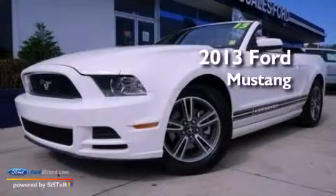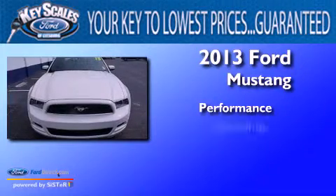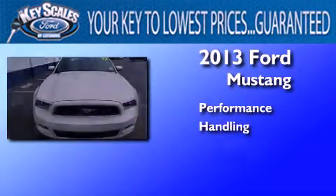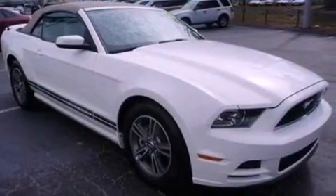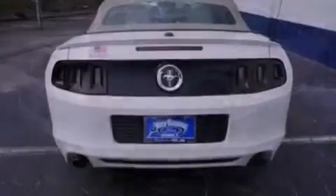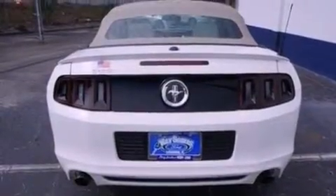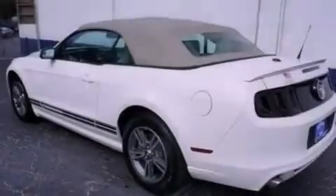This is a 2013 Ford Mustang. Its top features include a multi-link rear suspension, a limited slip differential, a low tire pressure indicator, high intensity discharge headlights, aluminum wheels, and traction control and stability control systems.